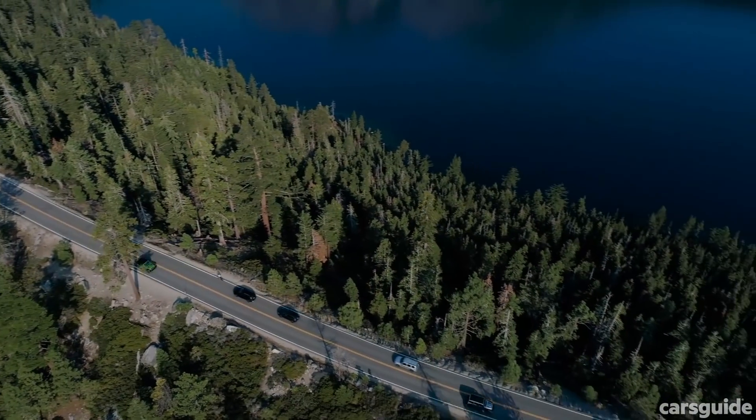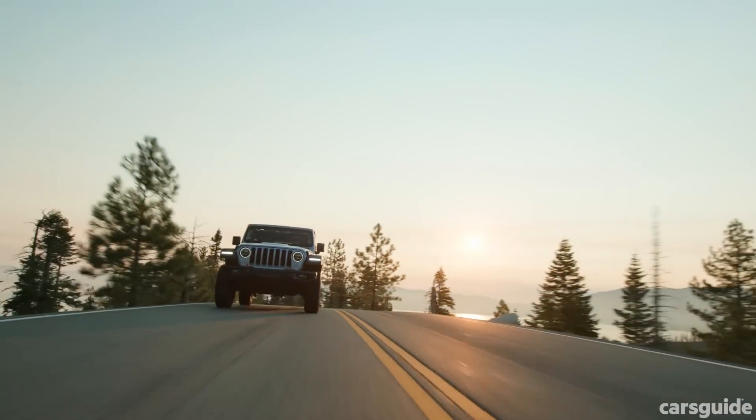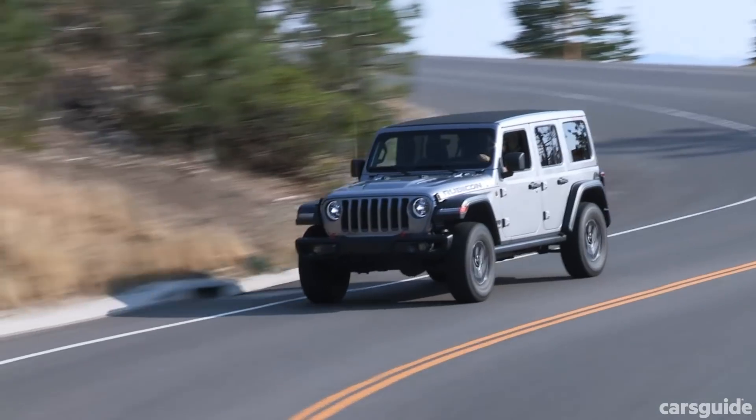All this off-road ability must bring a degree of compromise to on-road performance, and with the Wrangler the most telling element is the amount of chatter and feedback you get through the steering wheel over bumps. You simply cannot expect it to handle on-road bumps as well as it would with independent front suspension. That said, the whole package is so much more refined than the JK Wrangler it replaces, and it's about on par with a high-spec dual-cab ute, which we all know Australia loves.